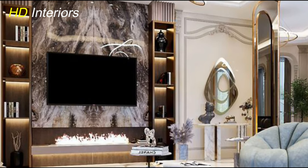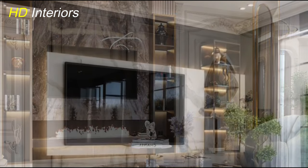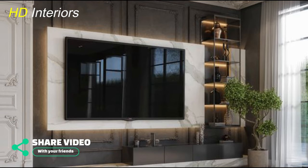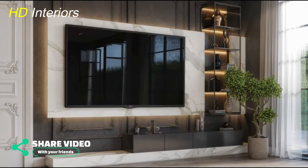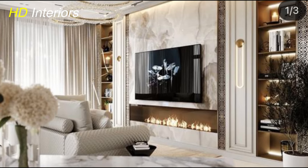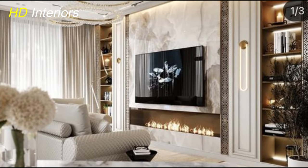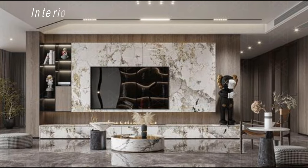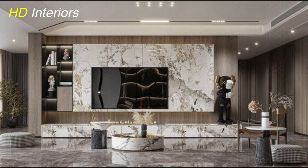In the age of interactive technology, why not turn your TV unit into a media hub? Consider a design that incorporates interactive screens, digital art displays, and even customizable lighting. This futuristic approach not only transforms your TV unit into a dynamic centerpiece, but also creates an immersive entertainment experience for you and your guests.